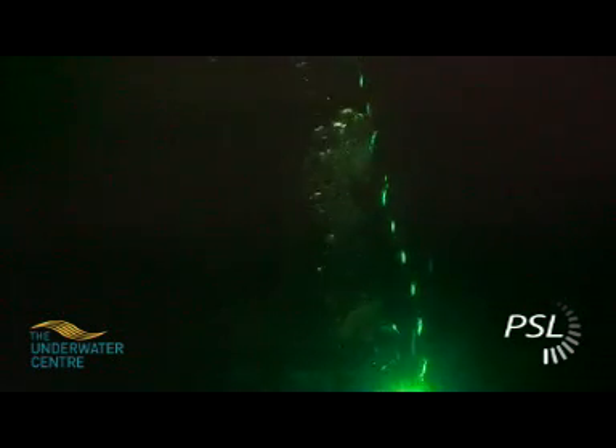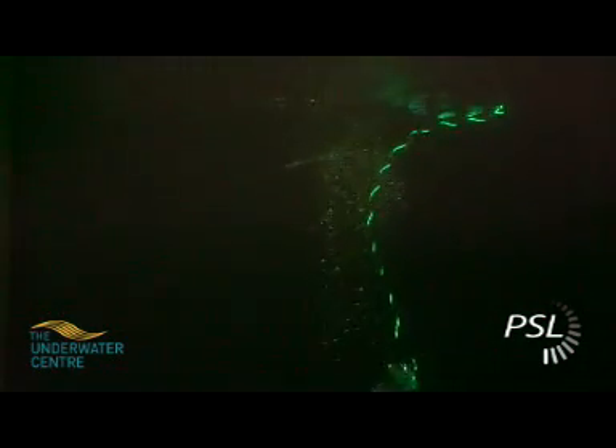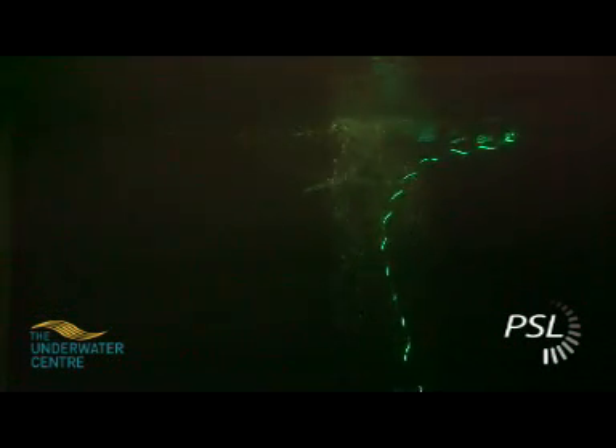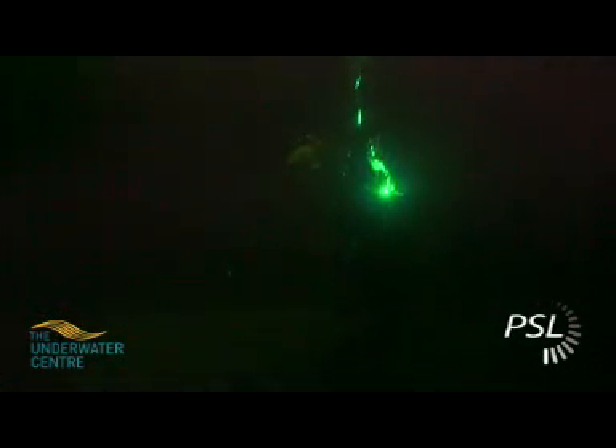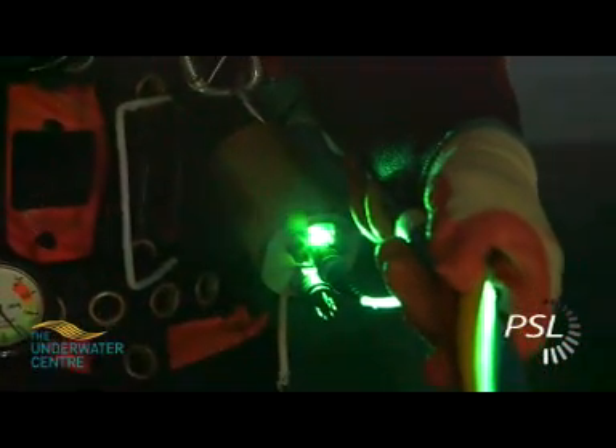Light Rope increases the overall safety in diver operations by highlighting the deployment route of the umbilical. This minimises issues such as snagging and the potential for damage to the umbilical, as well as giving the dive and ROV support team a clear path to the diver. In the event of an emergency, the time to locate a diver should be improved significantly.